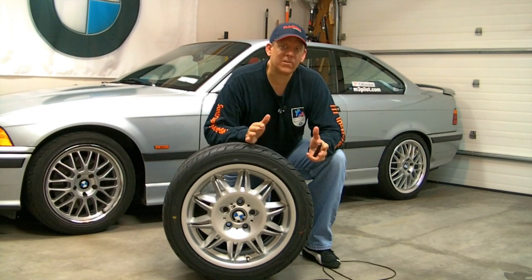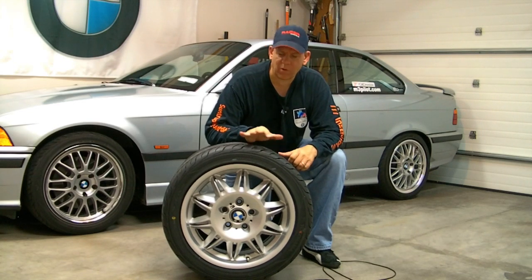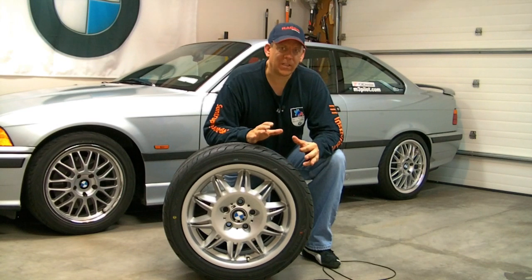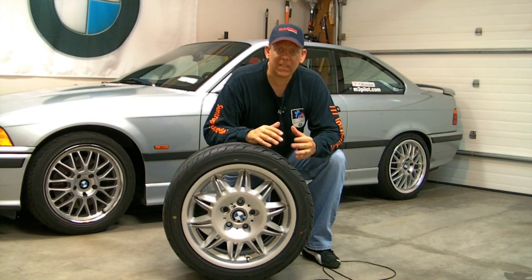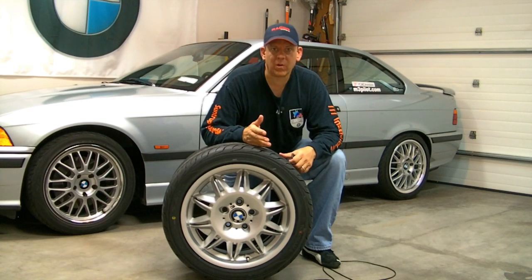That begs the question: if the tires are slick, race car drivers like to use slick tires on the track. More rubber means more grip, right? Well, that's a great question, but tread depth is not the only consideration in the life of a tire and the way that a tire works.